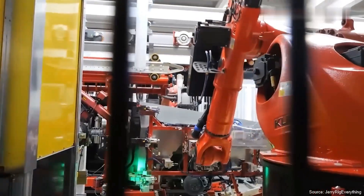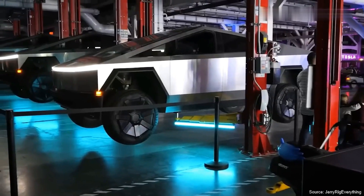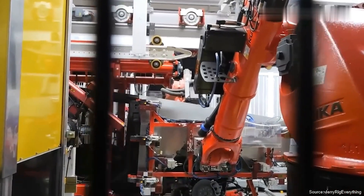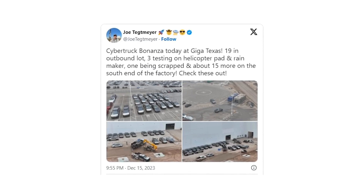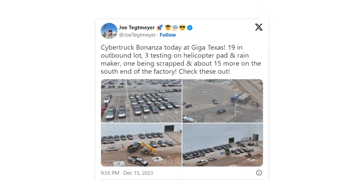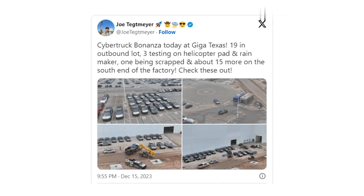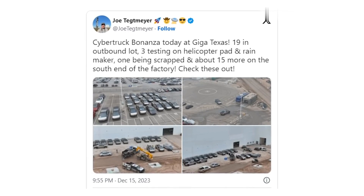The Texas Gigafactory is now buzzing with Cybertrucks. Fast forward to now, and the Cybertruck story has taken an exciting turn. Tesla's Gigafactory in Texas is a hive of activity, with reports of around 40 Cybertrucks in various stages of production. This ramp-up shows Tesla is moving from prototypes and one-offs to actual, scalable production — a sign that the Cybertruck, once just a dream, is inching closer to becoming a reality on our roads.